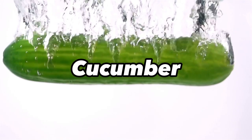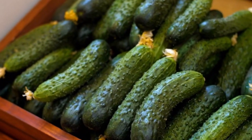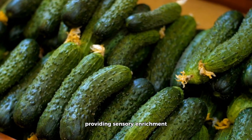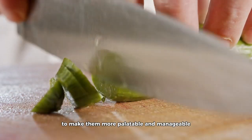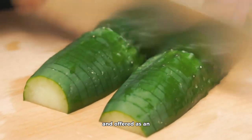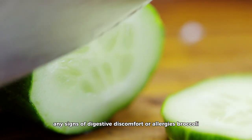Cucumber. Cucumbers are primarily composed of water, offering hydration and a refreshing respite, particularly during hot weather. While they are not calorically dense, cucumbers provide a cooling, low-calorie treat. Their crunchy texture can also be appealing to some cats, providing sensory enrichment. While generally safe, not all cats may appreciate cucumbers. To make them more palatable and manageable, slice cucumbers into thin pieces. Cucumbers should be introduced judiciously and offered as an occasional refreshment. Monitor your cat for any signs of digestive discomfort or allergies.